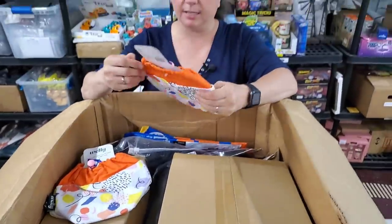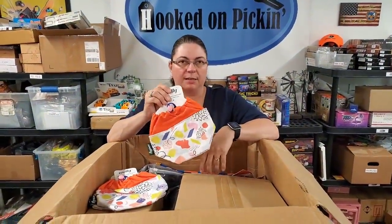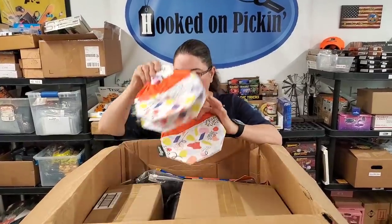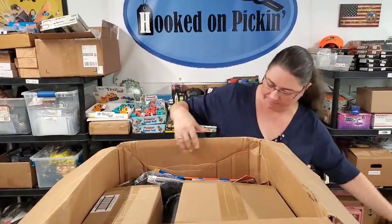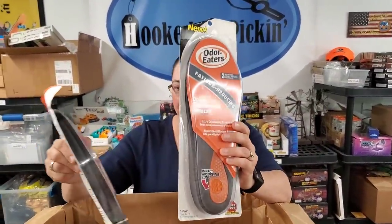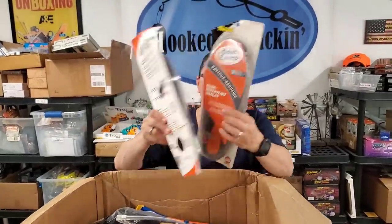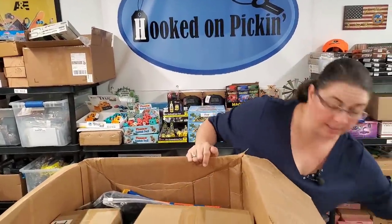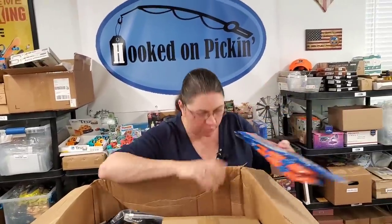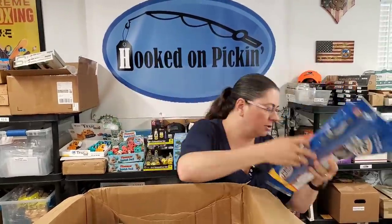These are like little makeup bag type things, or cosmetic bags — you could use them for crafters or whatever. We've got three of those. We've got some Odor Eaters inserts. They're trimmable, so they can be trimmed to fit whatever size. We sold out of those before, and now we've got some more that are a little bit different kind.